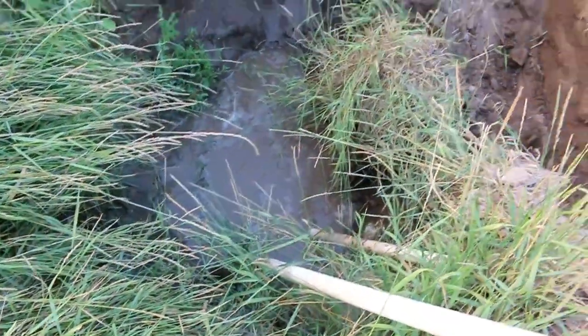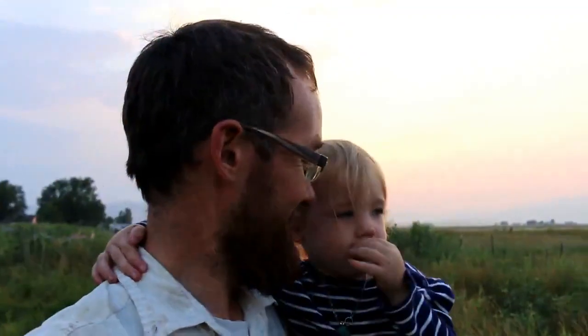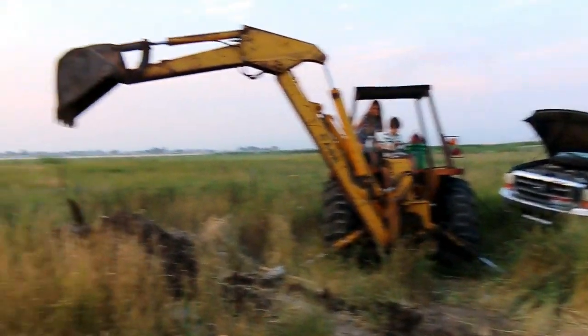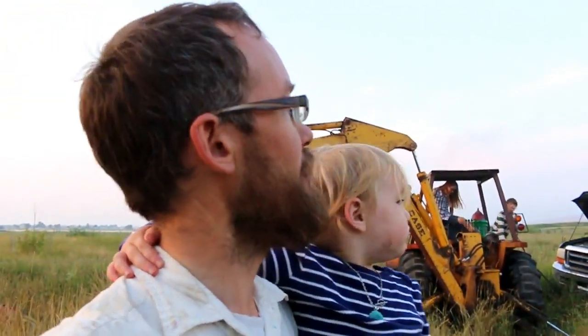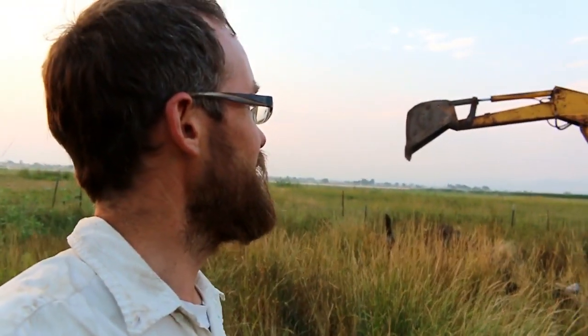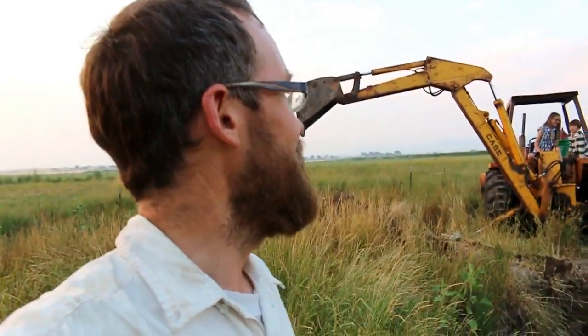So we're digging a well slash pond — we haven't quite decided which one we want to make. We need a well and we really want a pond. We've already hit water. Unfortunately, since I broke two hydraulic hoses on the stabilizers — the little side arms that go down — we can't actually move it anywhere until we get it fixed. So here we are stuck, going to dig as deep and as big a hole as we can.